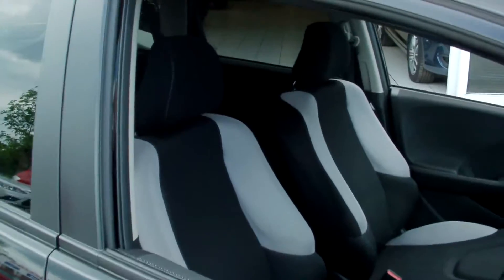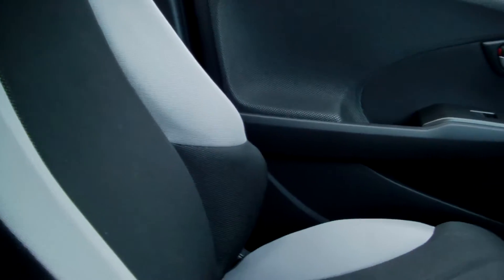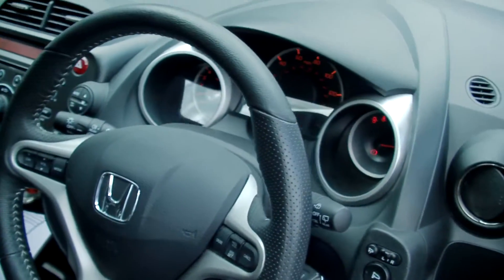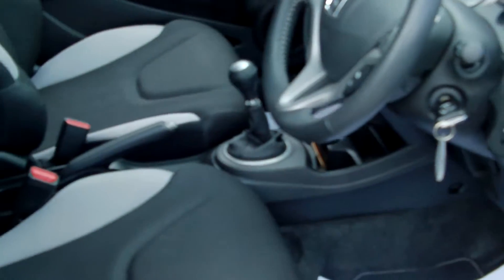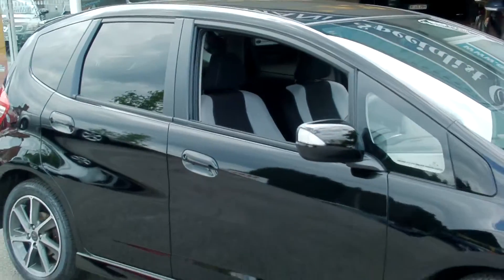It has a black and grey upholstery inside, with privacy glass. As you can see, absolutely stunning. Features include cruise control, sport steering wheel, and folding mirrors. Absolutely amazing.